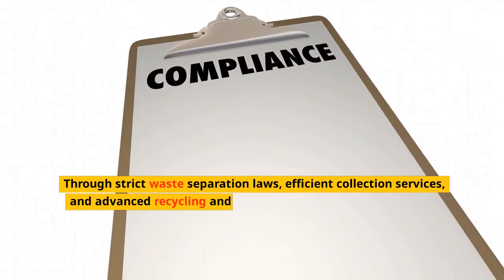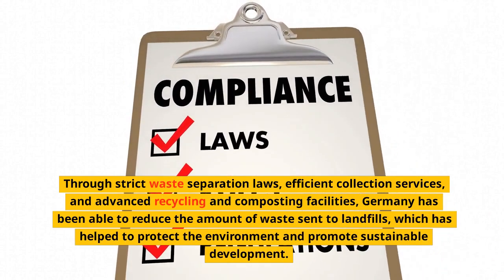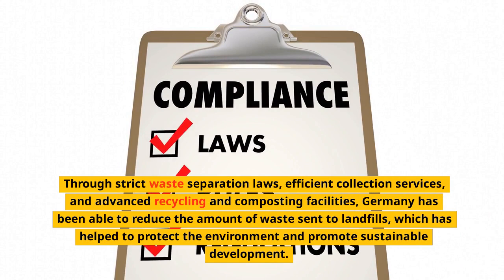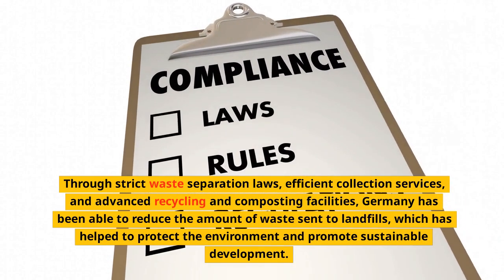Through strict waste separation laws, efficient collection services, and advanced recycling and composting facilities, Germany has been able to reduce the amount of waste sent to landfills, which has helped to protect the environment and promote sustainable development.